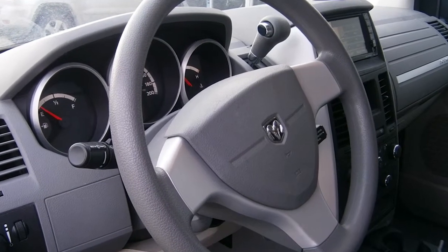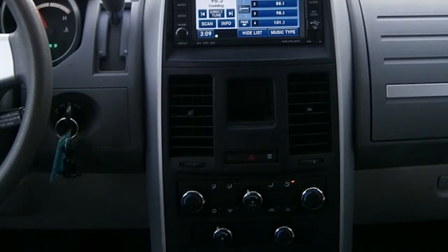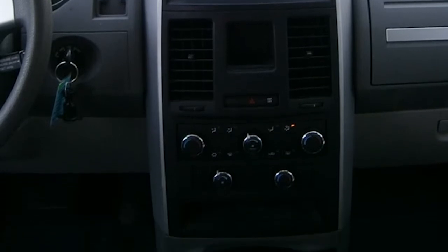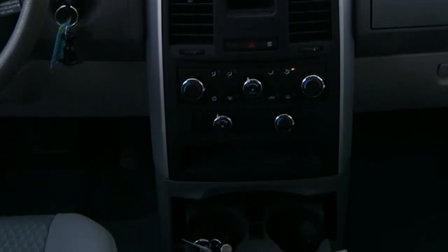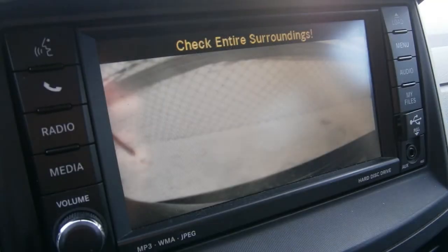A tilt steering wheel with cruise control, and a media center with AM FM radio, a CD player, MP3 input jack, Uconnect voice command with Bluetooth, and a backup camera.